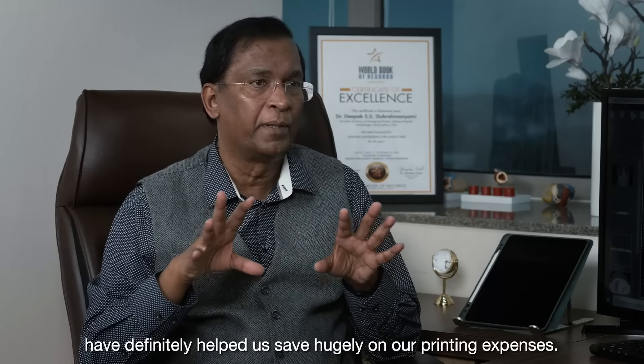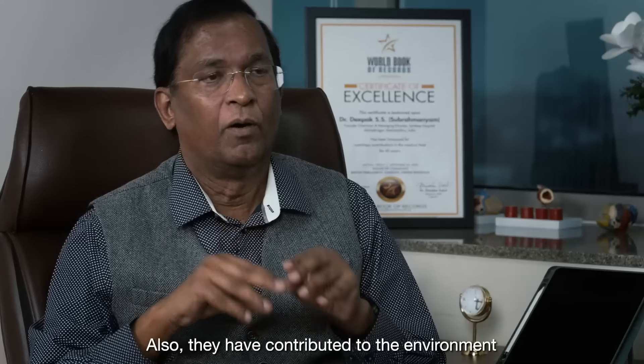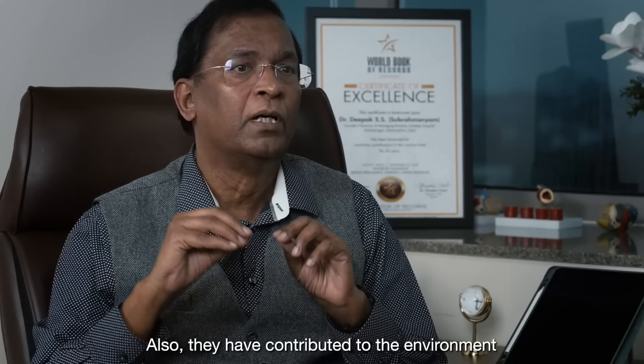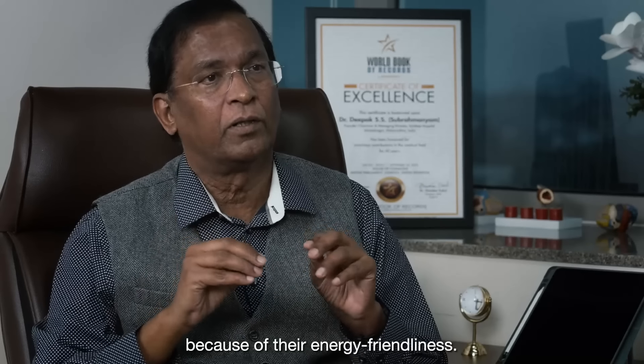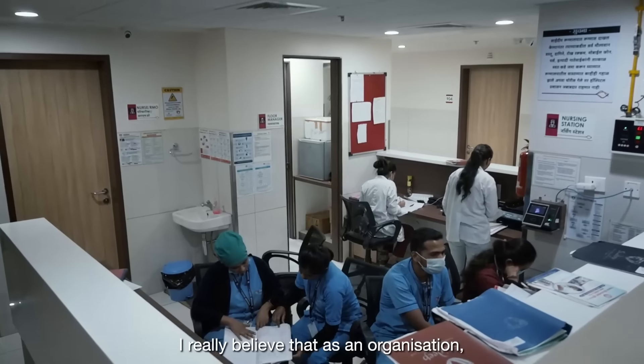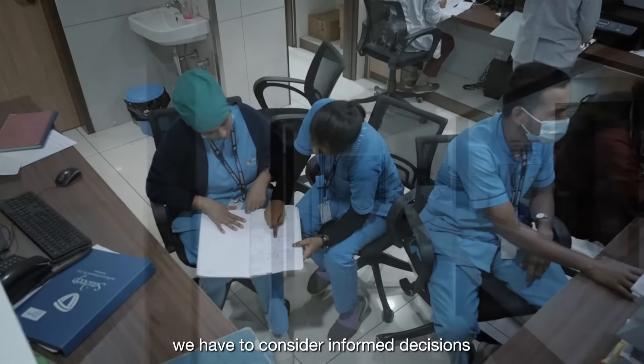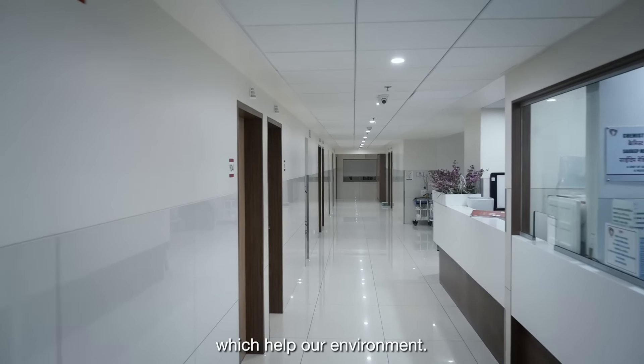The Epson EcoTank printers with their revolutionary heat-free technology have definitely helped us save hugely on our printing expenses. They have also contributed to the environment because of their energy-friendliness. I really believe that as an organization, we have to consider informed decisions which help our environment.